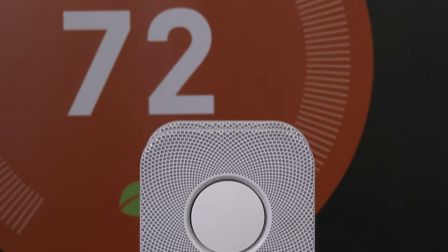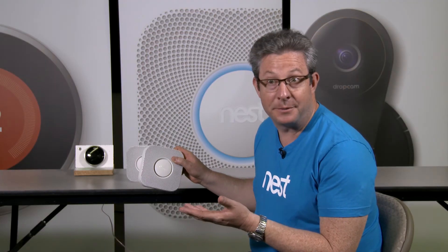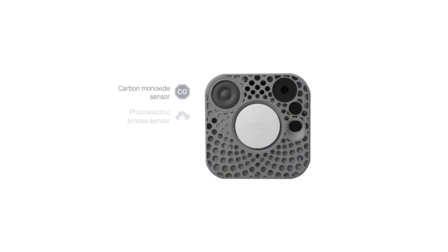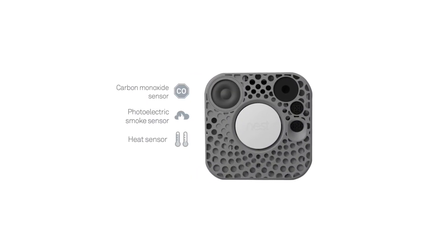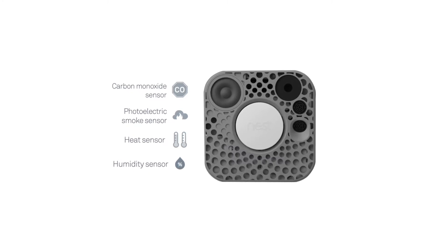The Nest Protect is a smoke alarm and carbon monoxide detector all in one — it's a pretty revolutionary product. You'd expect it to have a smoke sensor and a carbon monoxide sensor, but there are also a heat sensor and a humidity sensor, along with a lot of other intelligent features built into the device.